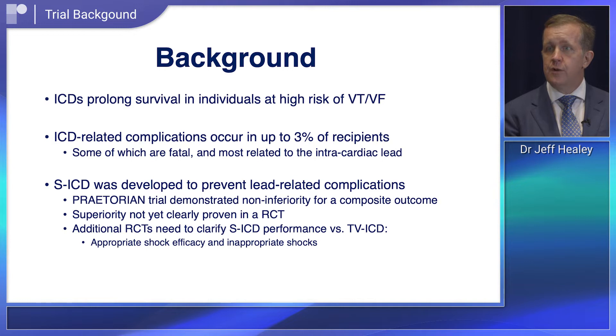This therapy has been around for many years and works extremely well; however, we have an issue with lead-related complications, representing the majority of complications we see — somewhere between three and four percent of individuals. The SICD, or the totally subcutaneous ICD, was designed to treat ventricular arrhythmias without placing any hardware into the chest or the heart itself, and hopefully mitigate those types of complications.